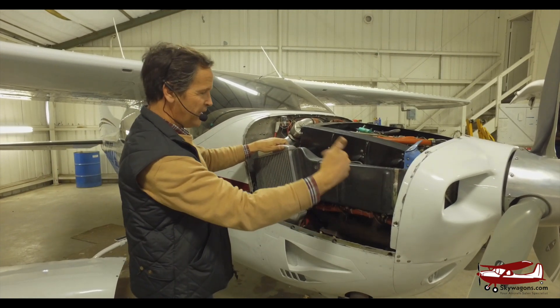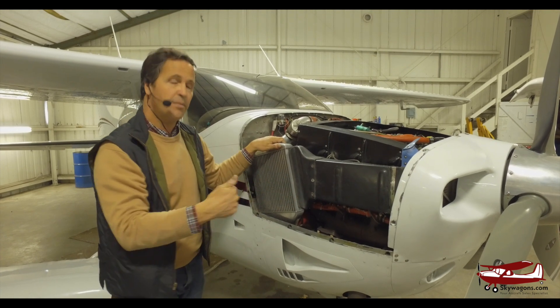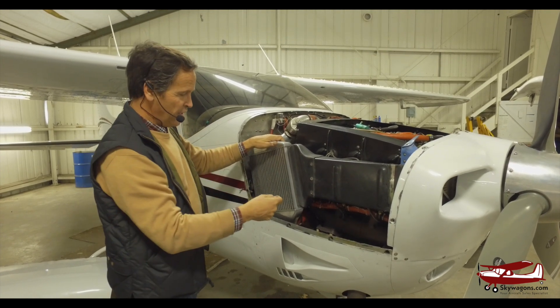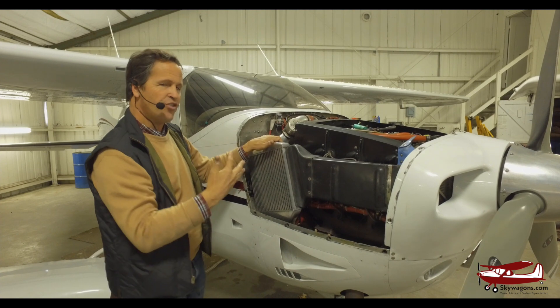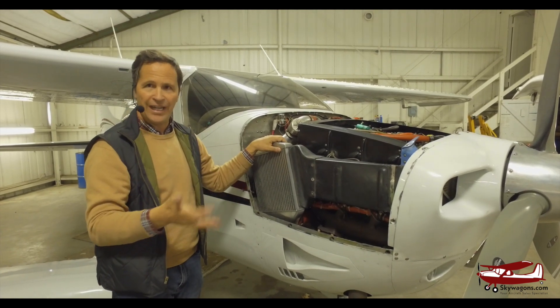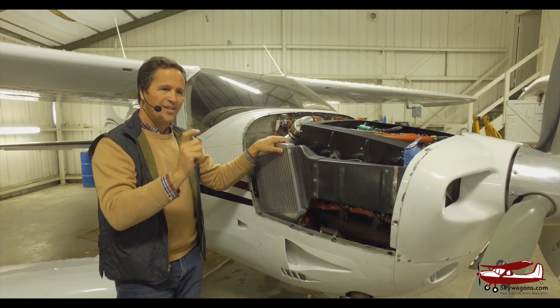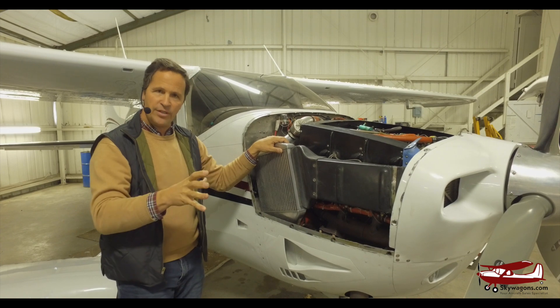With a turbocharger, the air comes into the intake, goes through the turbocharger, which is driven by the exhaust, so it's very hot. The air gets heated and pressurized and jammed into the engine to give you artificial manifold pressure at high altitude. So you think that's great, but it's hot air.